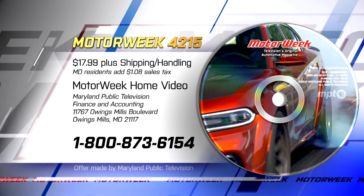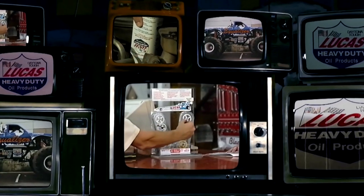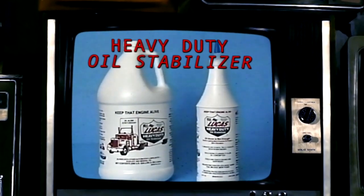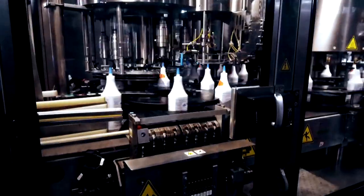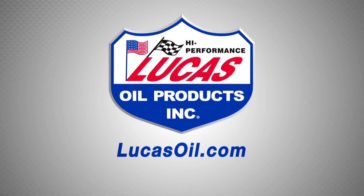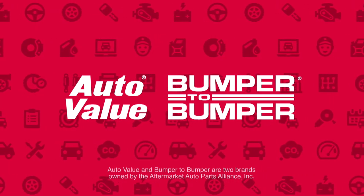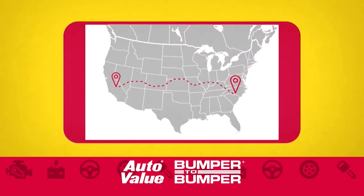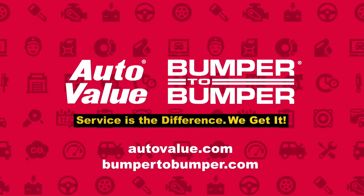MotorWeek has been brought to you by Lucas Oil Products, AutoValue and Bumper2Bumper — featuring major brand auto and truck parts and service from coast to coast — and TireRack.com, proud to support MotorWeek.